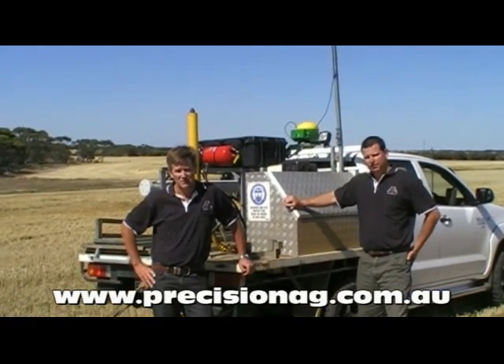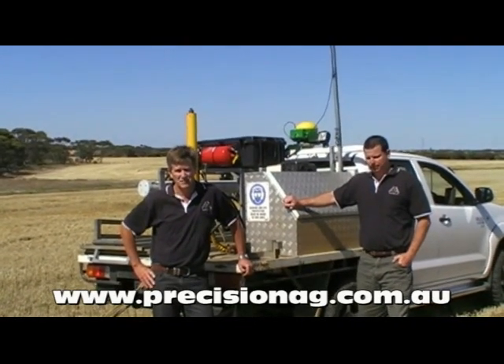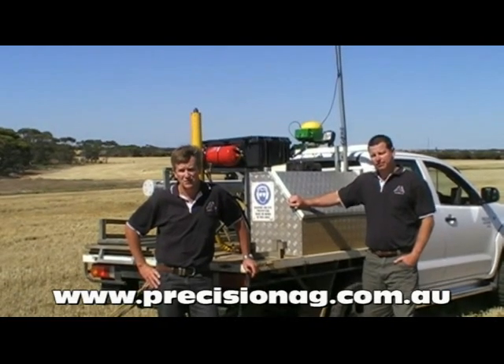We're Precision Agronomics Australia and we're agronomy and precision ag consultants on the south coast based in Esperance in WA, and we do a lot of soil surveying across Western Australia.